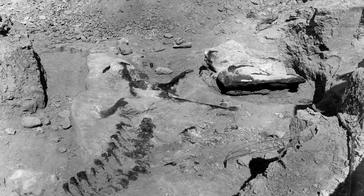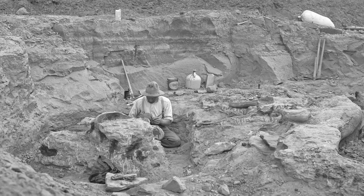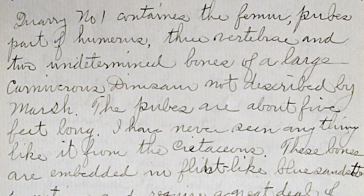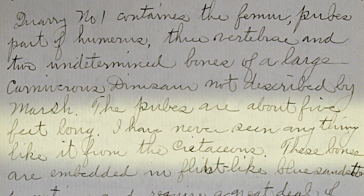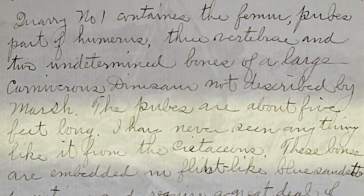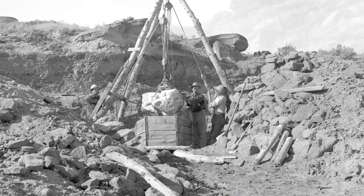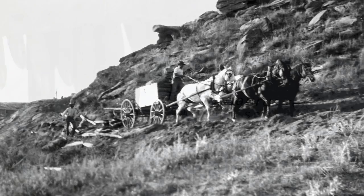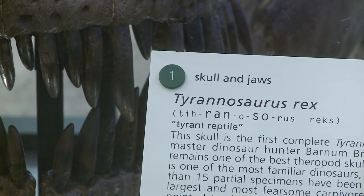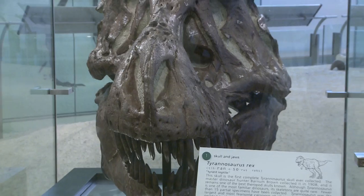Barnum Brown collected a number of Tyrannosaurs in the Hell Creek Formation in the first decade of the 20th century. A number of them weren't that complete, but they knew there was this big hypercarnivore out there. He found things like a lower jaw, part of a brain case. Finally, he found what would become the 5027 specimen, and the skull — still among the most beautiful Tyrannosaurus skulls known — was found in one single chert block.